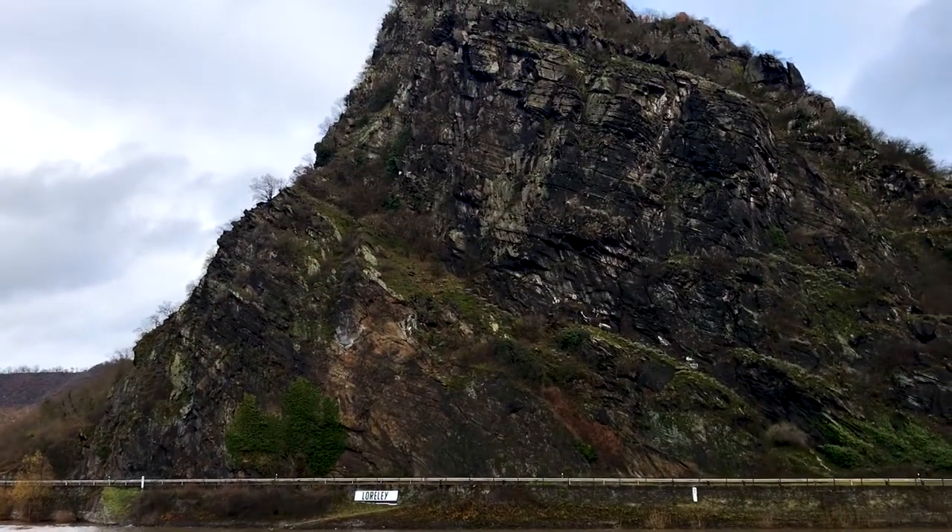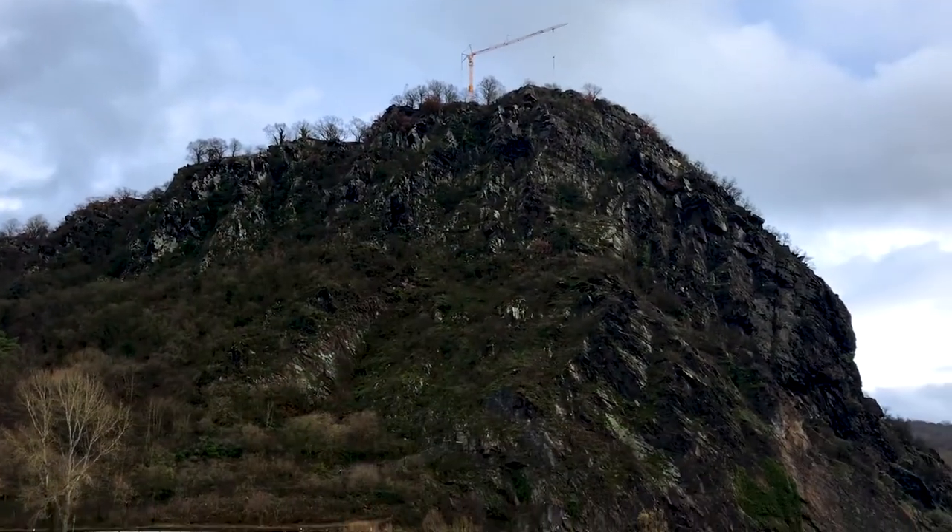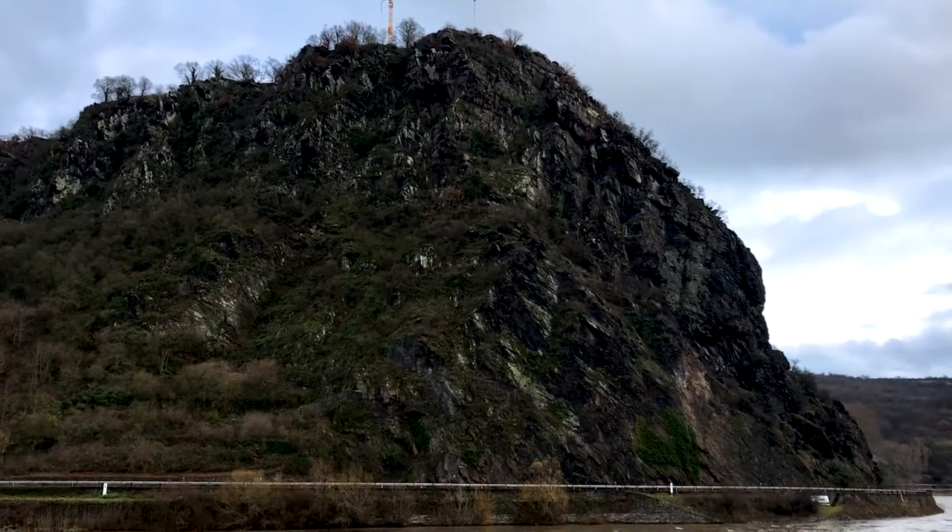Behind me, you can see the Lorelei Rock, which stands over a hundred metres high over the narrowest and deepest section of the whole river. Legend has it that the Lorelei — a mermaid, a siren — lives on top of the rock and she sings a beautiful song luring mariners to their deaths against the rocks. Hopefully that doesn't happen to us today.